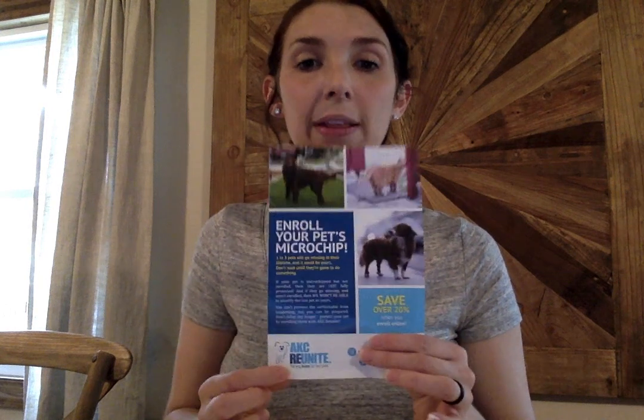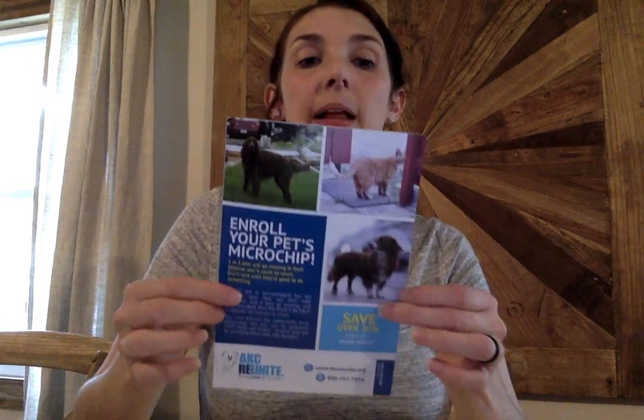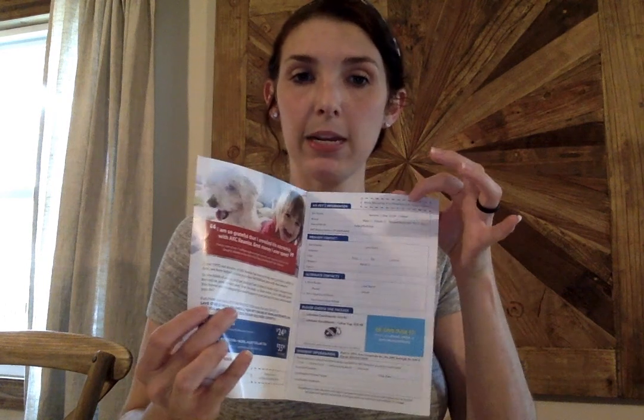This is your actual microchip enrollment form. Some clients will have a different kind of pamphlet — they're all by AKC Reunite, so all of this information is the same; the pamphlet may just look a little bit different. All of our microchips are through AKC Reunite unless there is some issue, which we would tell you about. The AKC Reunite website is on all of your pamphlets — it's going to tell you where to go. You can enter the number listed inside your packet. It's a one-time registration fee of about $17, and then it's forever in your name.